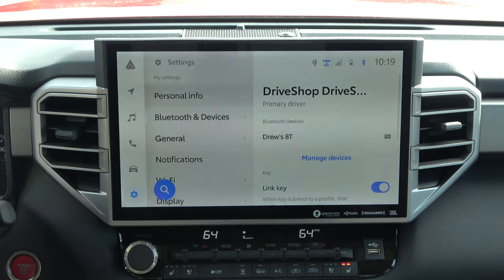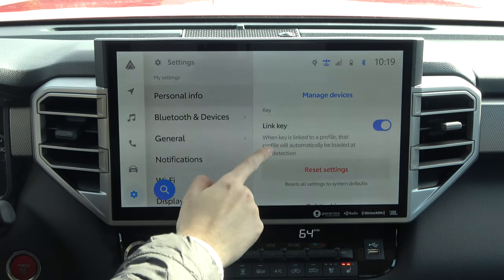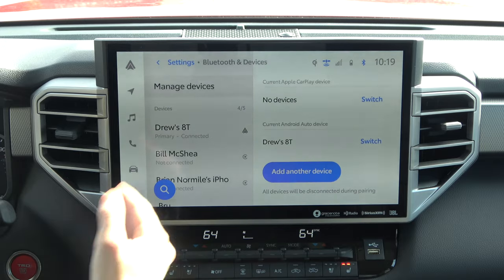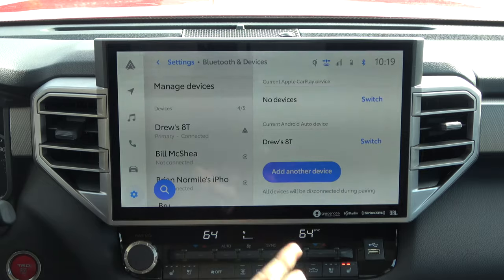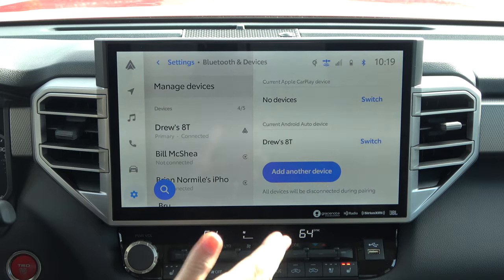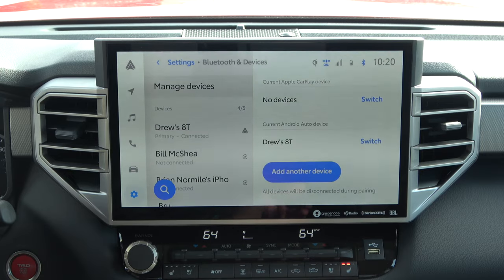Going through the profile area — it has your device as far as your Bluetooth device. Like I mentioned, it is linked to the key so you don't have to actually select your profile each time. Going into the Bluetooth devices, this shows all the phones that have ever been connected to this truck. Multiple devices can be paired at once — that's a change from the previous generation Entune system. So if you're in the vehicle with someone else who's also paired, you don't have to disconnect your phone; you can just click this little button and switch. We could seamlessly switch between an Android phone and an Apple phone for CarPlay versus Android Auto.